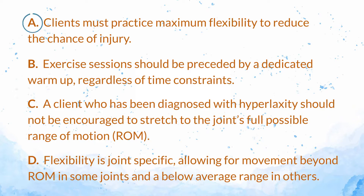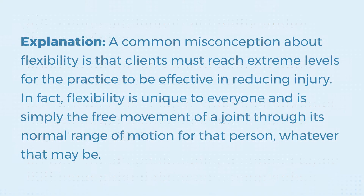The answer is A. Clients must practice maximum flexibility to reduce the chance of injury. Explanation: A common misconception about flexibility is that clients must reach extreme levels for the practice to be effective in reducing injury. In fact, flexibility is unique to everyone and is simply the free movement of a joint through its normal range of motion for that person, whatever that may be.